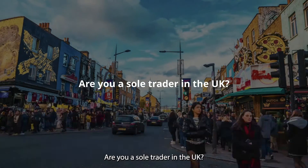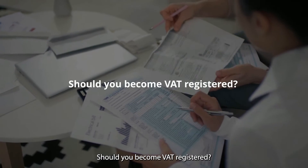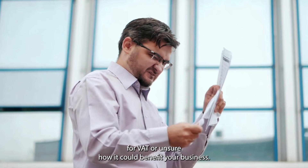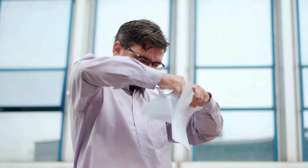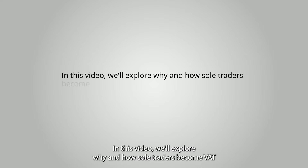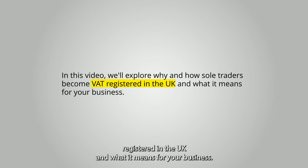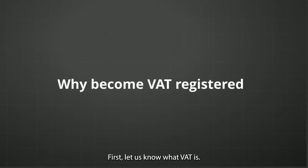Are you a sole trader in the UK? Should you become VAT registered? You may feel overwhelmed by the prospect of registering for VAT or unsure how it could benefit your business. In this video, we'll explore why and how sole traders become VAT registered in the UK and what it means for your business.